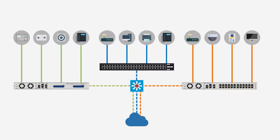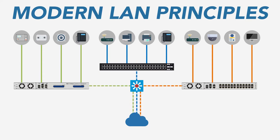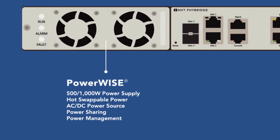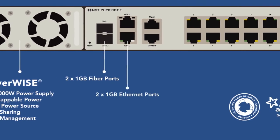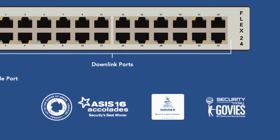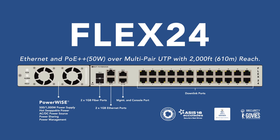The reseller, Nisho Electronics, applied modern LAN principles and suggested the NVT Fibridge Flex24 — a 24-port managed switch that delivers Ethernet and PoE++ 50 watts over two or four-pair UTP with 2,000 feet, 610-meter reach. That's six times the reach of standard PoE switches.